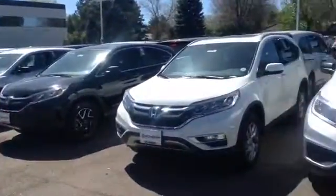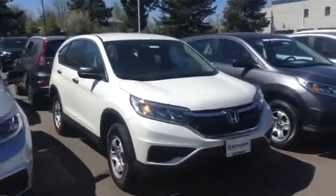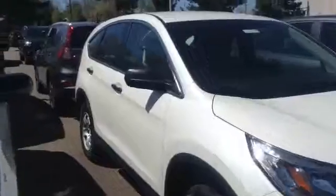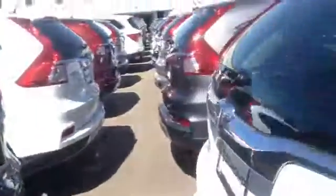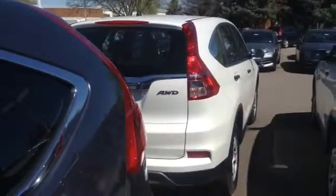We've got the color, the trim, everything you're looking for. We do things a lot differently at Schomp Honda. There's no dealer handling fees, there's a non-commissioned sales team. We want to analyze your wants and needs, make sure this car fits your lifestyle and gets you rolling at the lowest possible price.